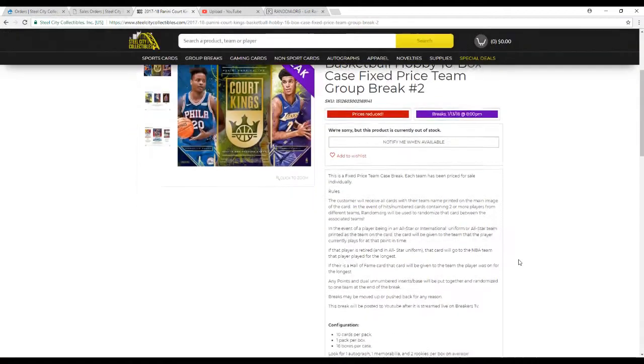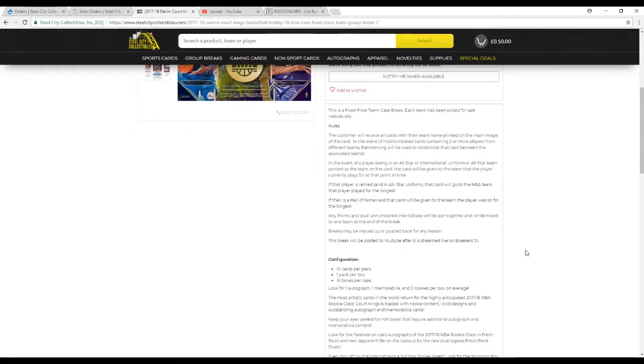I'm going to go over the rules real quick before we start. All teams are priced individually. For all cards, the team imprinted on the main image of the card — and in the event of any hits containing two players from different teams, we use random.org to randomize between those teams. That includes box toppers. If we get two of the same box topper with two teams in it, I'll give one to each team. If there's an even number, we'll deal with the others on random.org as needed. If it happens to be a non-NBA card, it goes to the team they played for now, or the team they played for the longest. Any points and dual unnumbered inserts or base will be put together in one lot and randomized to one team at the end of the break.